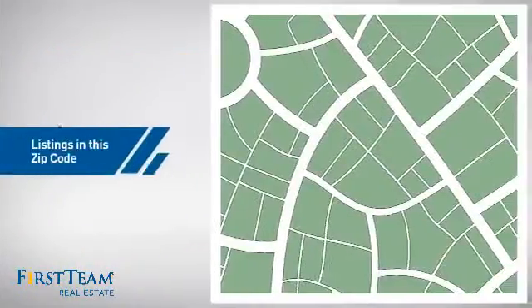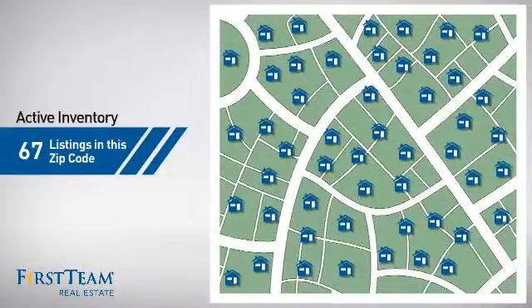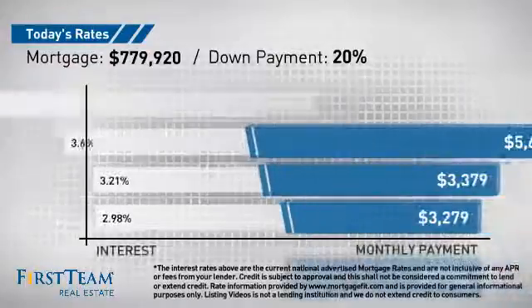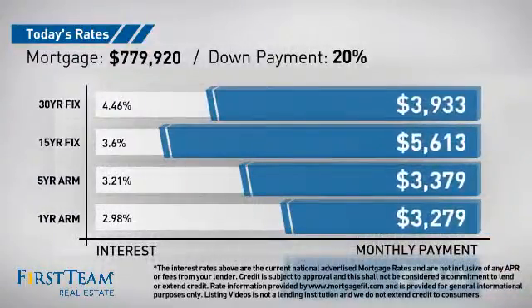Wondering how it stacks up against the competition? There are now just over 65 homes on the market within this zip code. If you're thinking about getting a mortgage for this property, you could be looking at these options with regards to current interest rates and monthly payments.